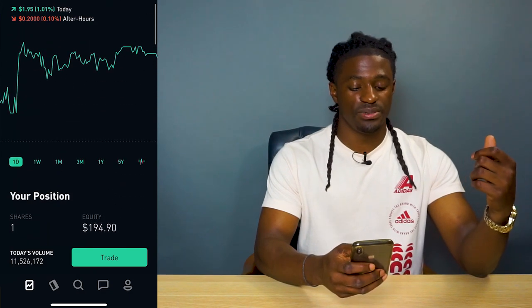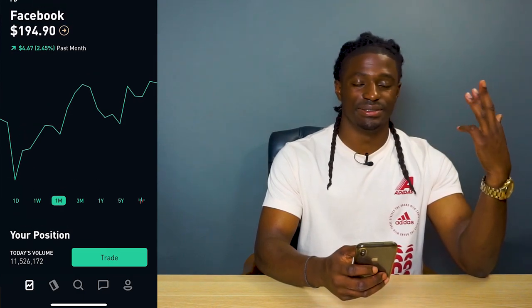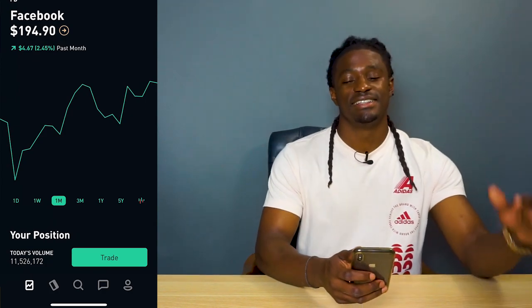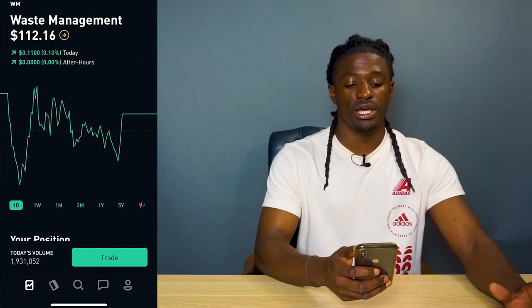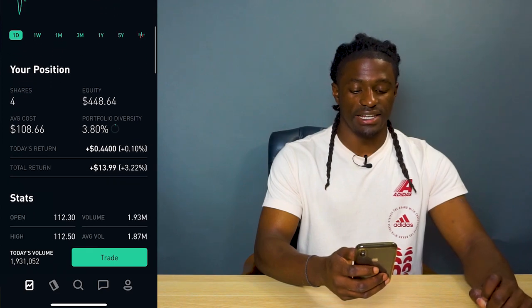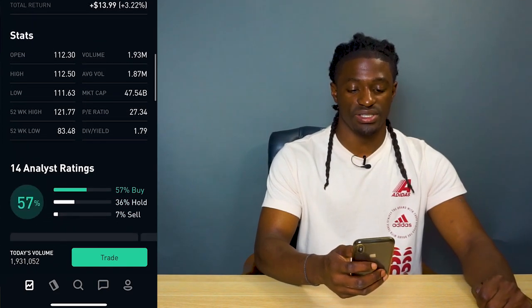Facebook — I'm up 53 cents with Facebook. Facebook owns Instagram and basically runs the world, so I'm always going to have at least one share of Facebook. Waste Management — I'm up 13.99%. This company pays out $1.79 in dividends.